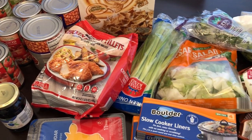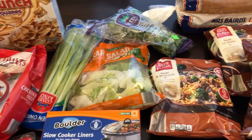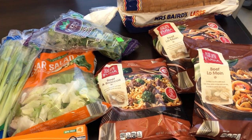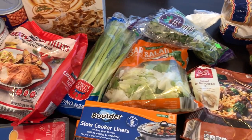Hey guys, welcome back to our channel. My name is Andrea with Foodimentary — Adventures in Food. I'm here today with two relatively small hauls: one is from Aldi and one is from Kroger, so I decided to do them both on the same video.